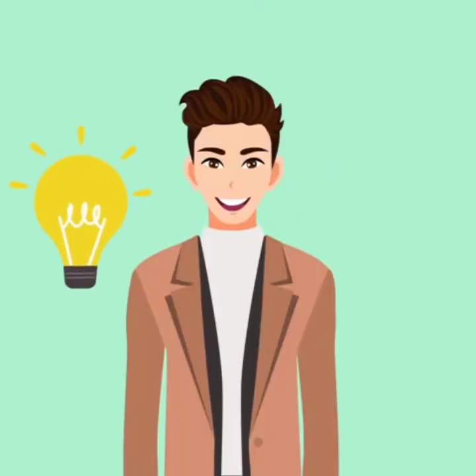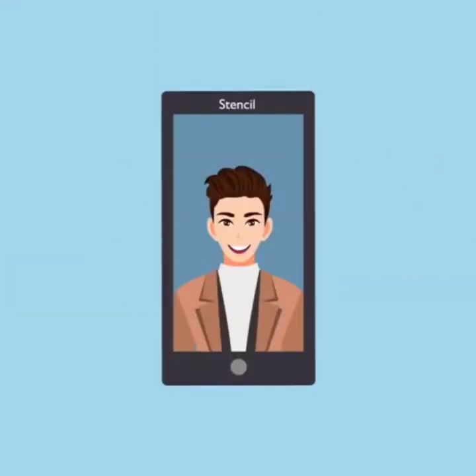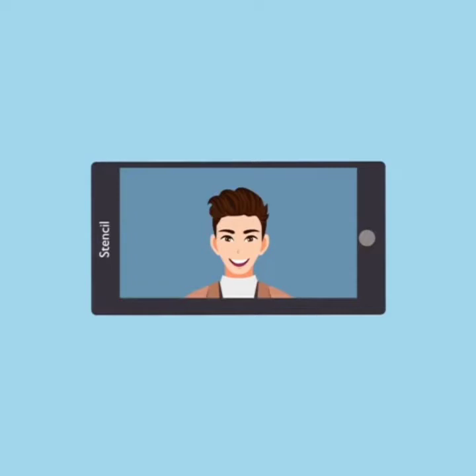Tip 3: Light should be in front of you, not behind you. Tip 4: While using a phone for a video call, make sure it's in landscape mode.